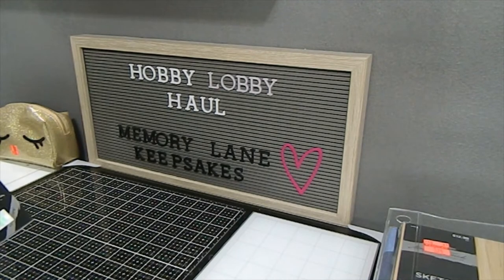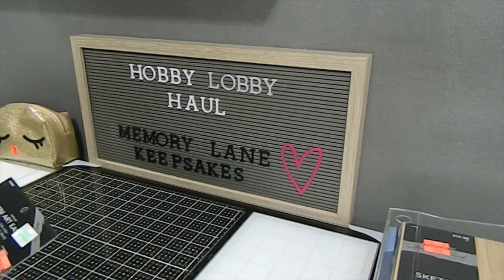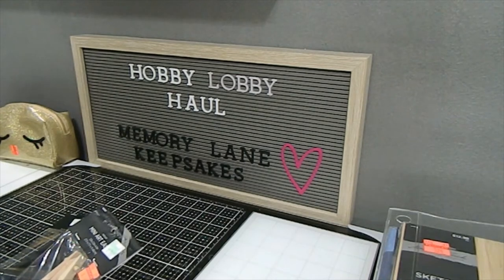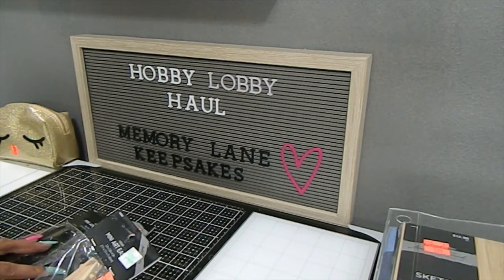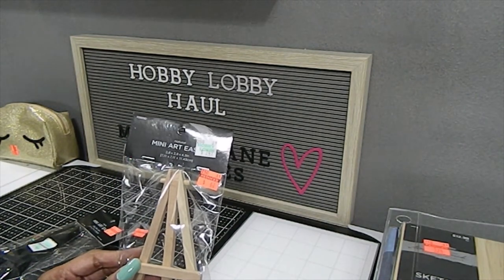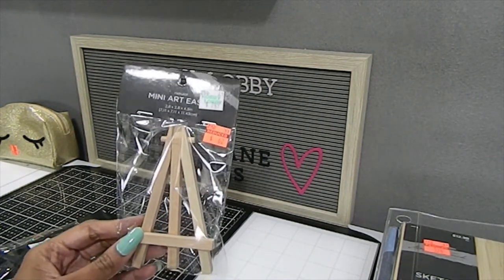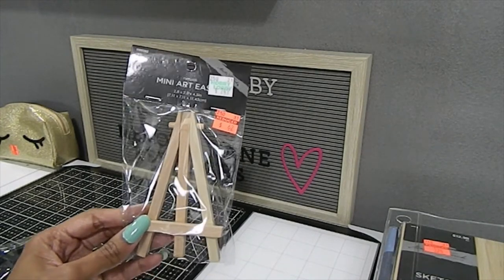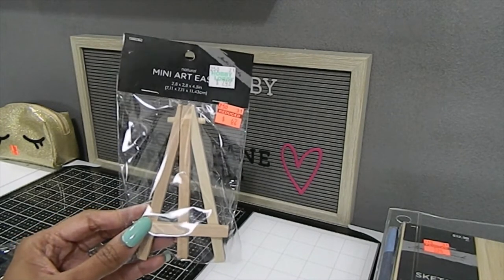I also found some little mini art easels, great for displaying your work at craft shows or on camera when sharing your process. All were originally $2.49 and I got them for $0.62 each. I picked up the natural wood one and two black ones.